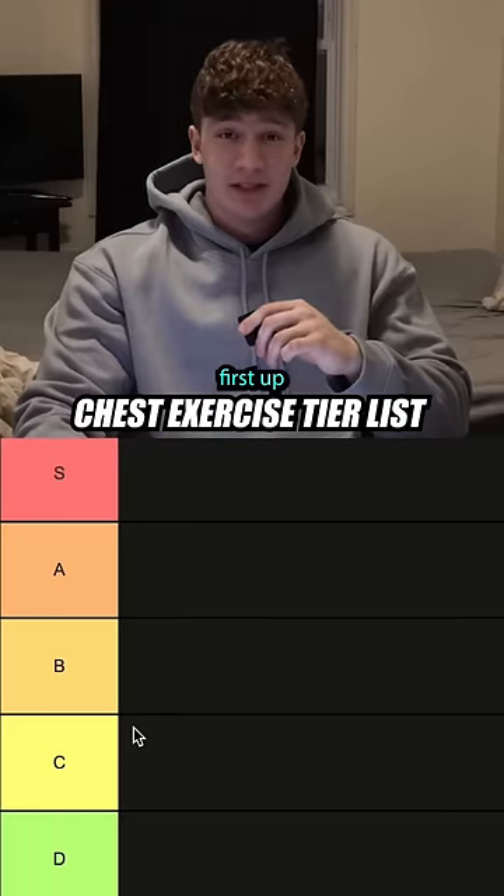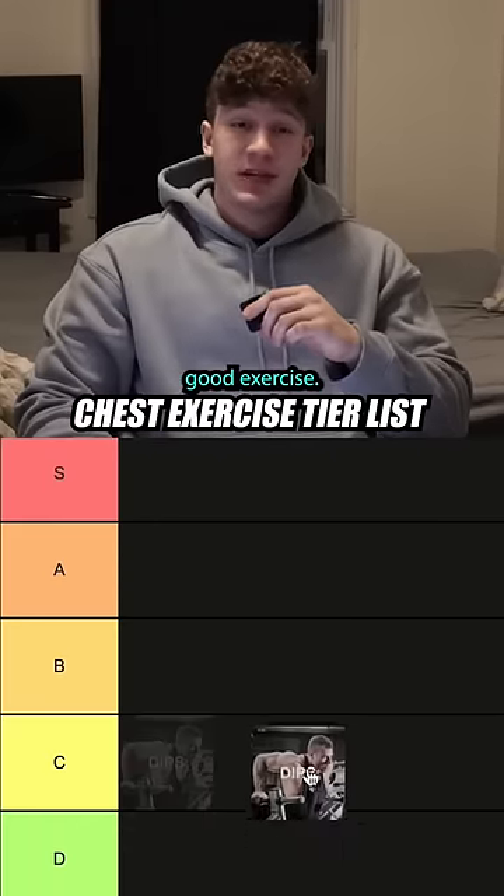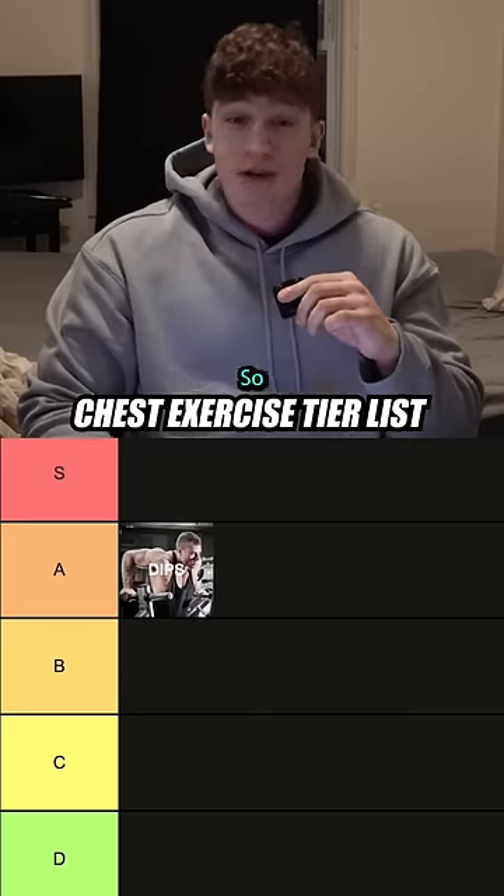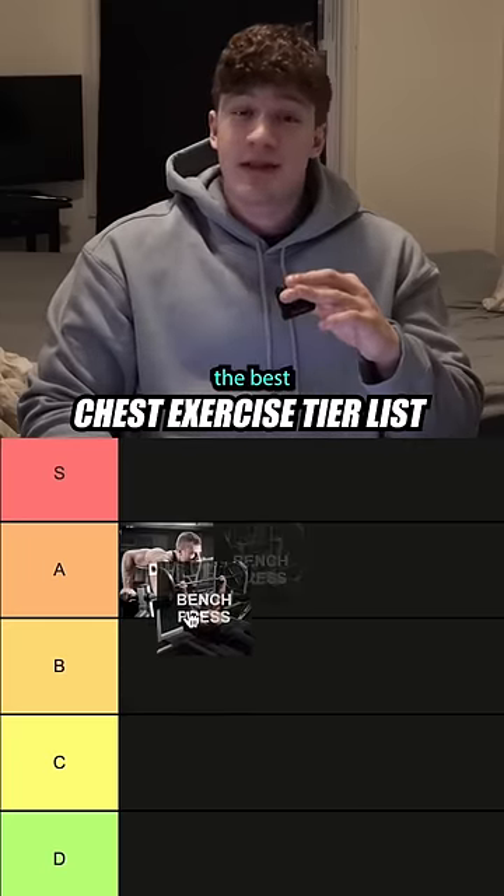The chest exercise tier list. First up, dips — it's a very good exercise if you don't have equipment. It's excellent, so I'm gonna put this in A tier. Next up we got the bench press.